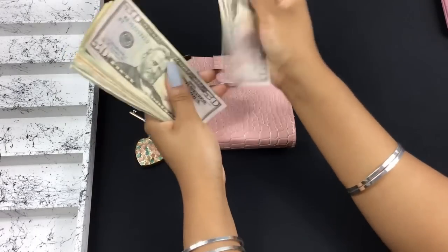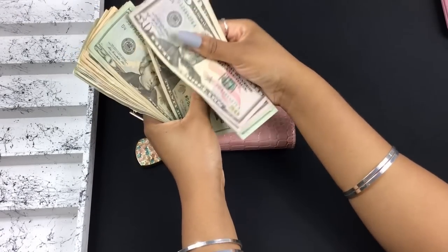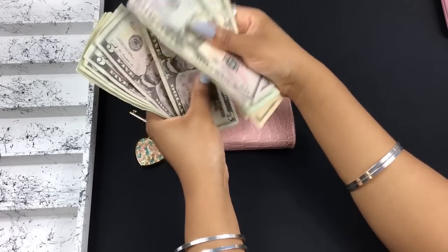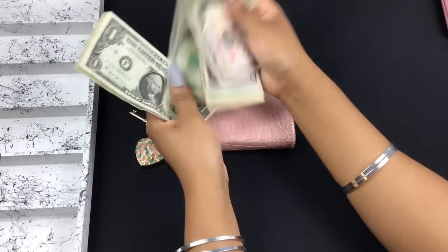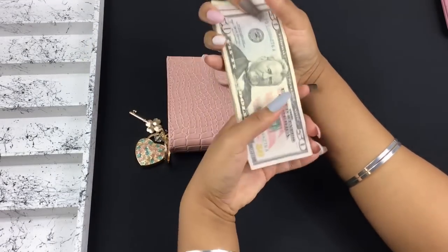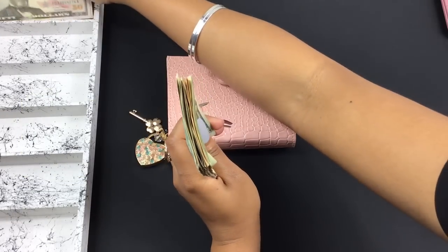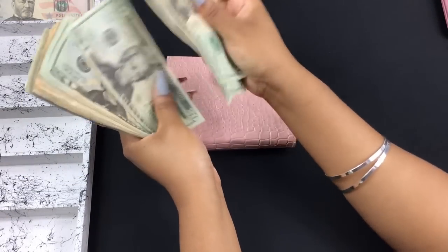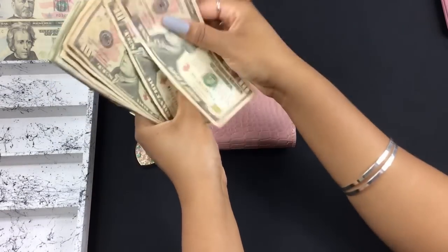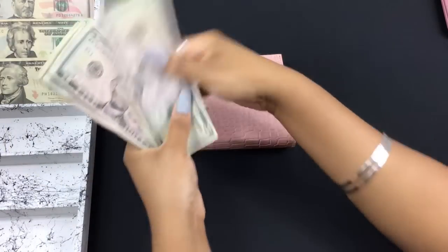Today we are stuffing a total of $442. This is for my cash wallet and for my bills, which you're going to see next.